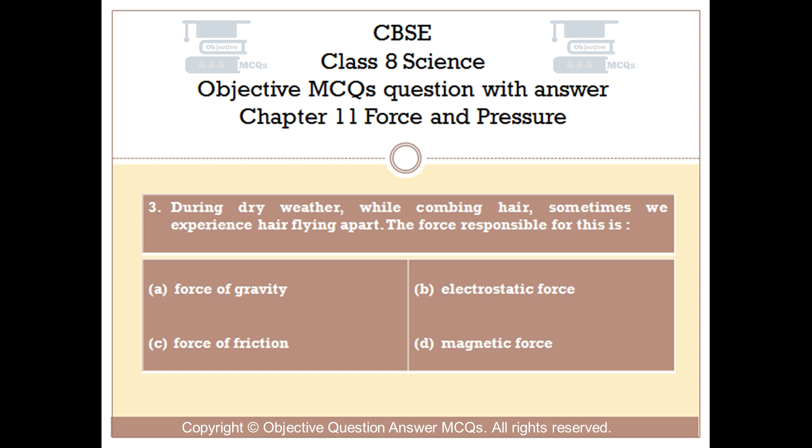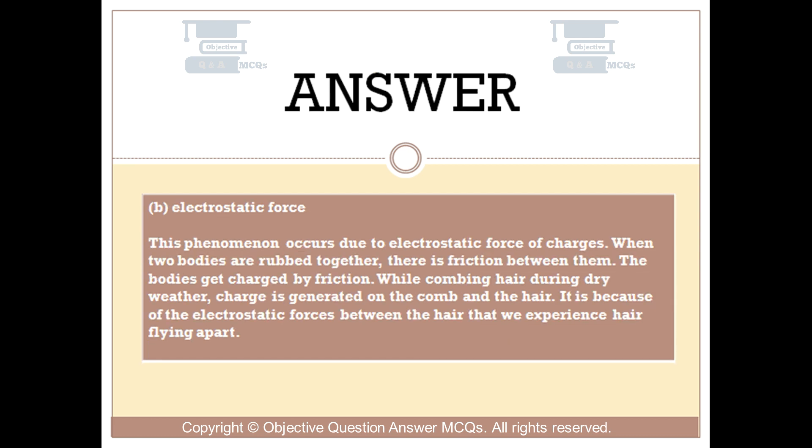The right answer is option B: Electrostatic force. When two bodies are rubbed together, there is friction between them. The bodies get charged by friction. While combing hair during dry weather, charge is generated on the comb and the hair. It is because of the electrostatic forces between the hair that we experience hair flying apart.